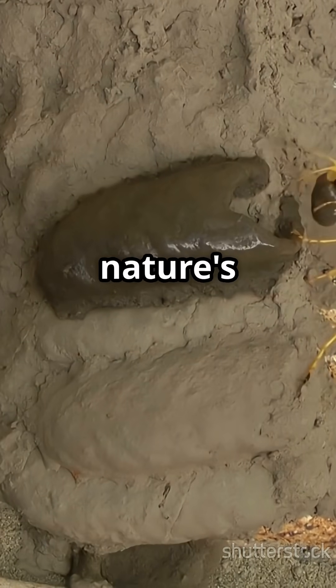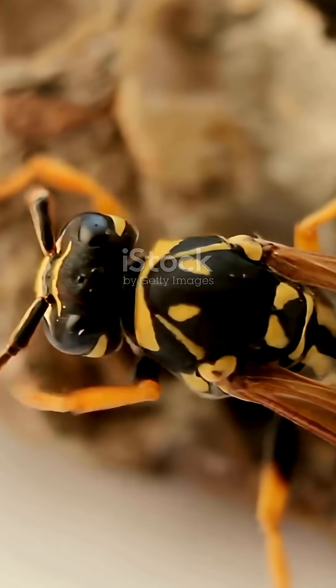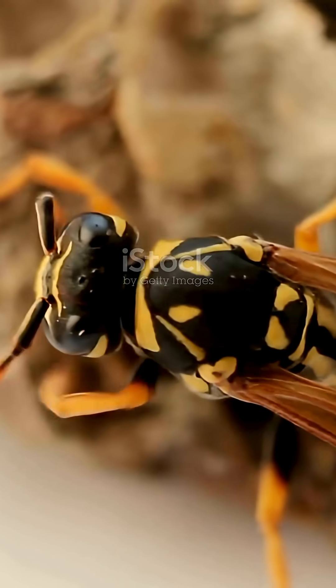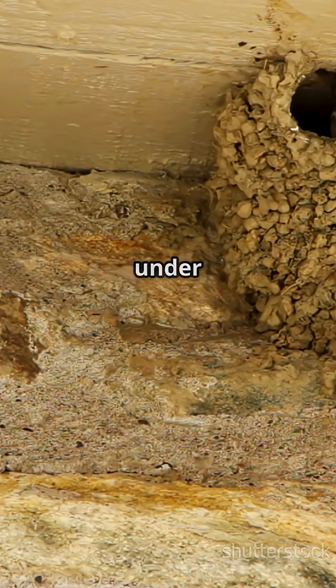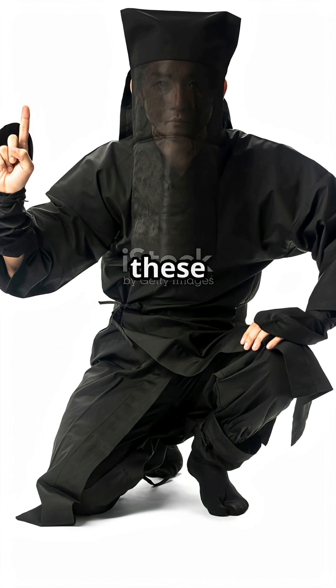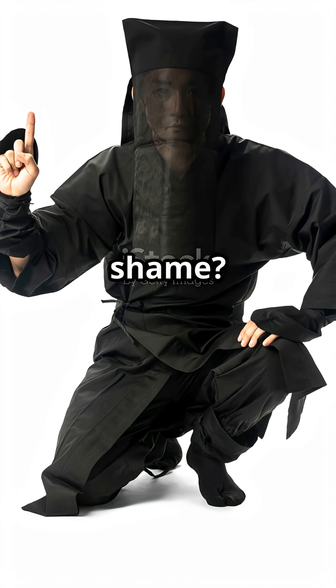All right, let's talk about one of nature's most underrated little architects, the mud dauber wasp. You've probably seen their odd muddy tubes tucked under eaves or in the corners of sheds, right? But did you know these wasps have sleep patterns that would put a ninja to shame? Here's the scoop.